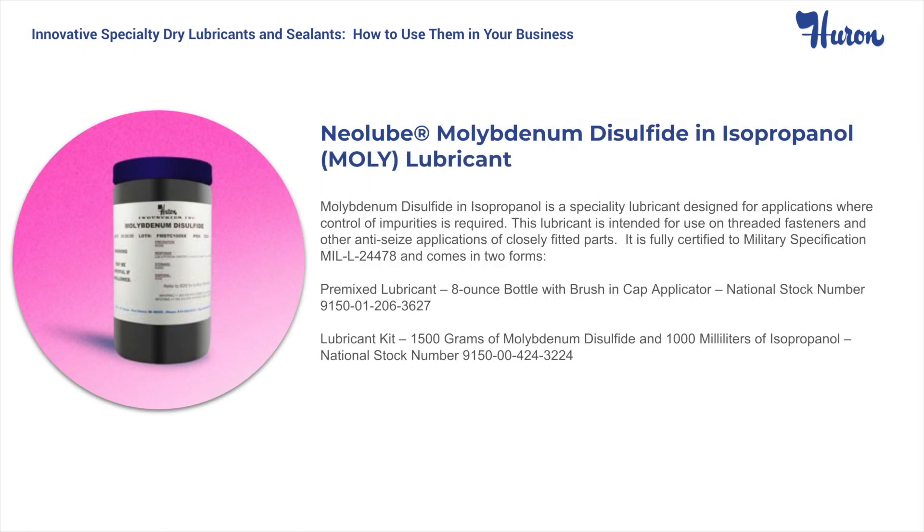Molybdenum disulfide and isopropanol has been sold to the Navy and shipbuilding industry for many years. However, it has gained recent popularity in the general industry due to its high temperature performance coupled with the ability to be used in high vacuum and deep space applications. This product conforms to MIL-L-24478 and is available in two forms: a pre-mixed 8-ounce bottle with a brush and cap applicator, or a two-part kit that you mix yourself. Both are stock items.